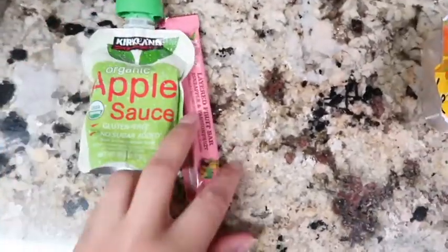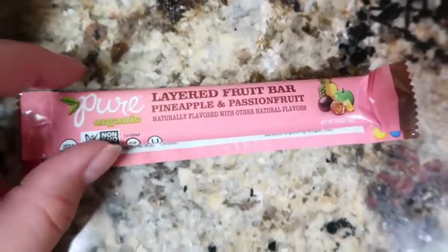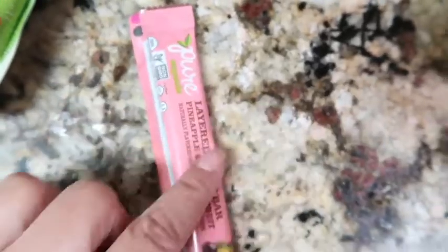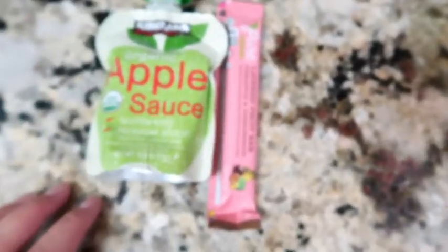Good morning — for Friday's snack Izzy picked out a layered fruit bar in pineapple passion fruit flavor. I got these from Costco and the kids really like them. She's also going to take an applesauce, so that will be her snack today. We'll see what she has for lunch later when she's home.